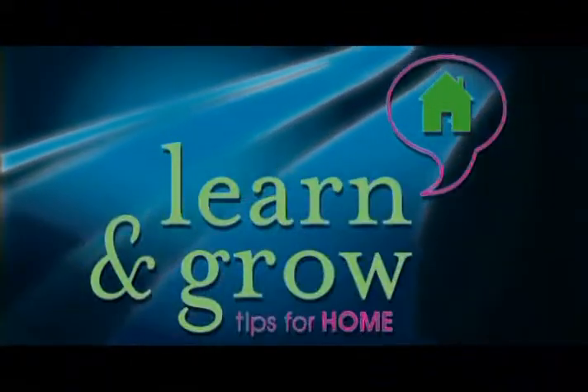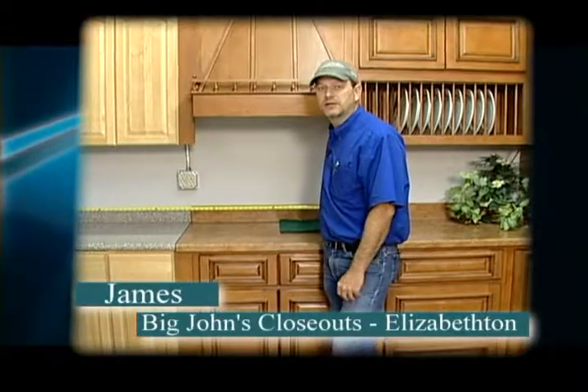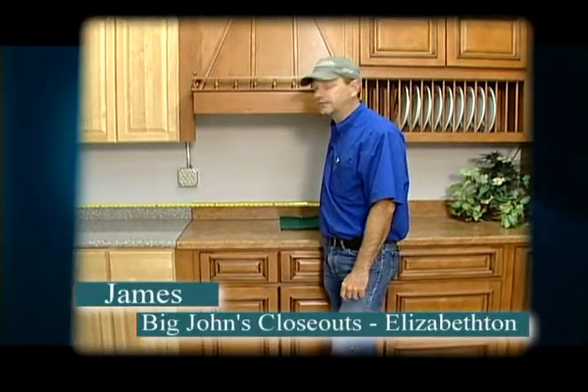Here's another home tip to help you learn and grow, because a little tip can make a big difference. Hey, this is James with Big John's Closeout Store in Elizabethtown.